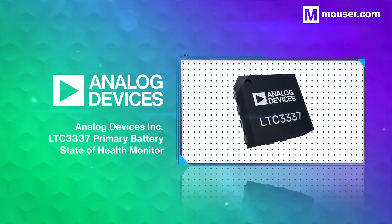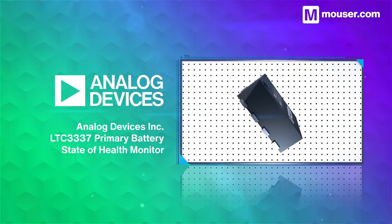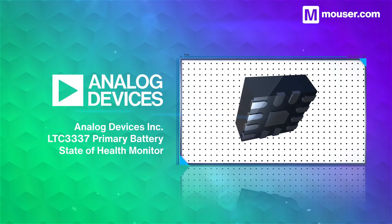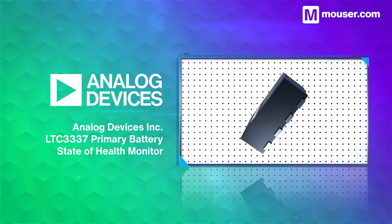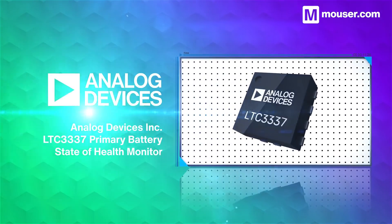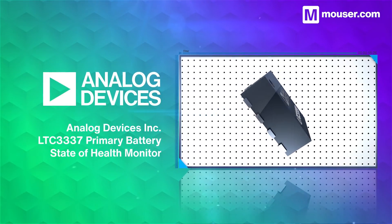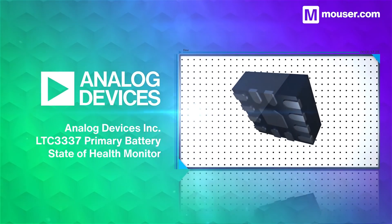Battery health is an essential aspect of long-term device support. The Analog Devices LTC3337SOH monitor integrates an infinite dynamic range Coulomb counter for high accuracy battery health tracking. It's designed to sit in series with the battery and can be accessed via an I2C interface.